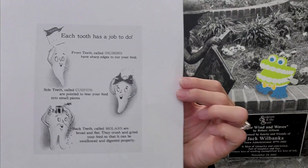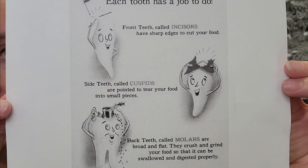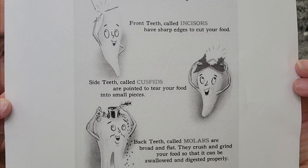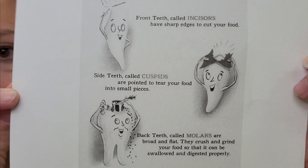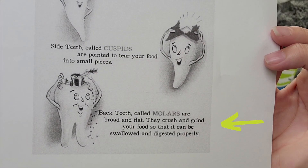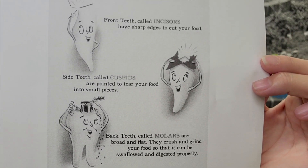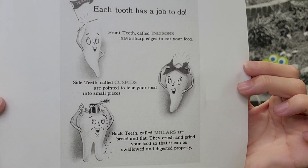I printed off this super cute little sheet — I'm going to hold this up because I like visual stuff. This basically just shows the teeth that we have. The front teeth are called incisors and they are meant to cut your food. Then you have your side teeth, which are your canines or cuspids — those pointy teeth — and those are the ones that tear your food into small pieces. And then the molars in the back are going to squish and smush the food so that it's small enough to swallow. So those are the three main teeth and what they're supposed to be used for.